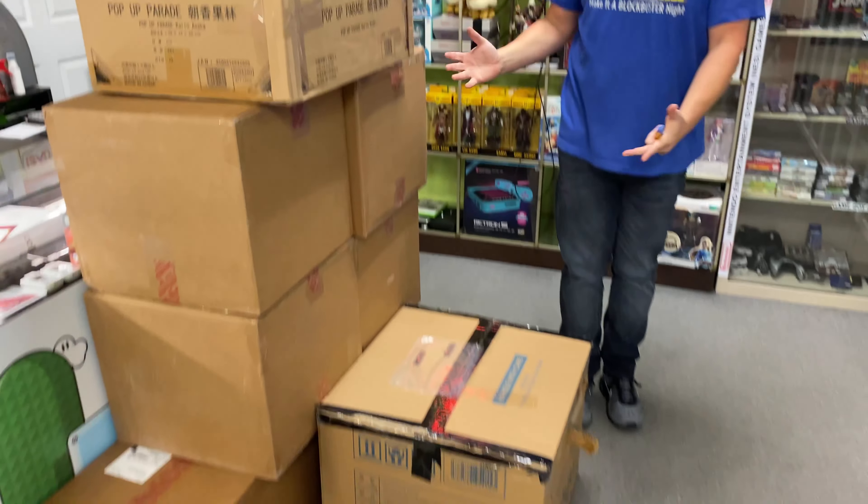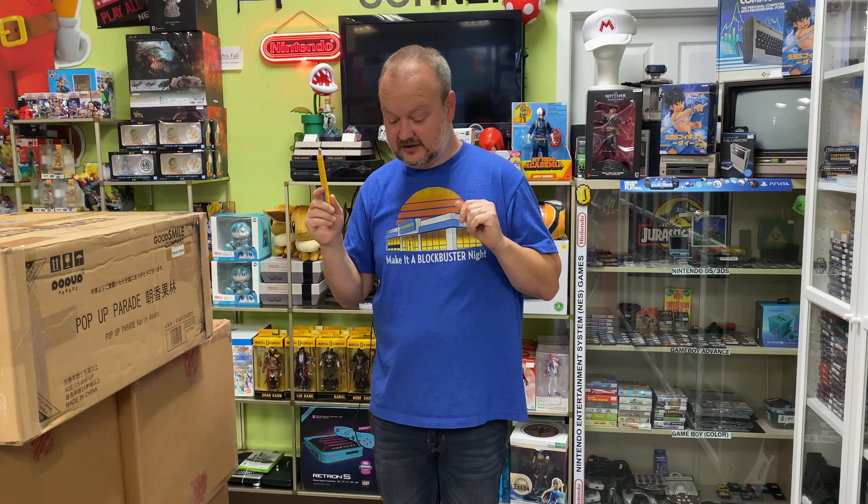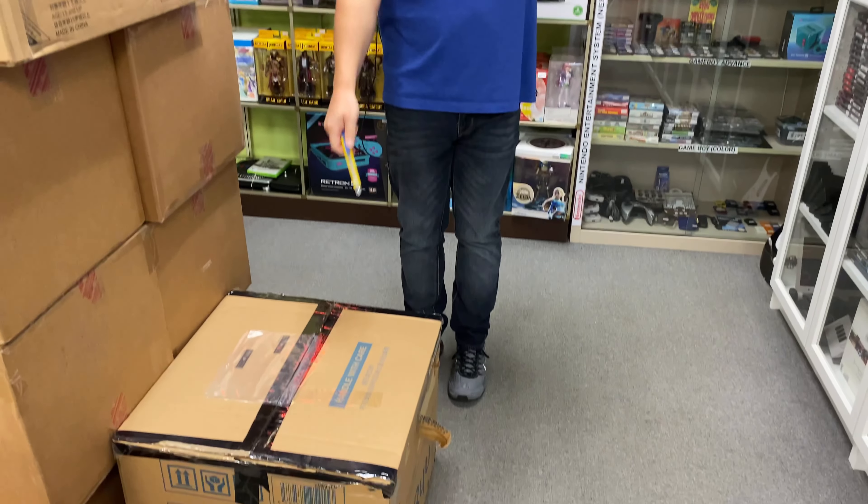Hey everybody, it's your favorite game guy Roy here, and Don — say hi, Don. Hi friends! Hello! We've got a doozy for you guys today. Look at all these boxes, Don. What's in the box? I'll never tell. There are a few things I have been waiting months for and I know they're in the box, so I'm excited. Now this box is already open but I didn't open it, I didn't peek.